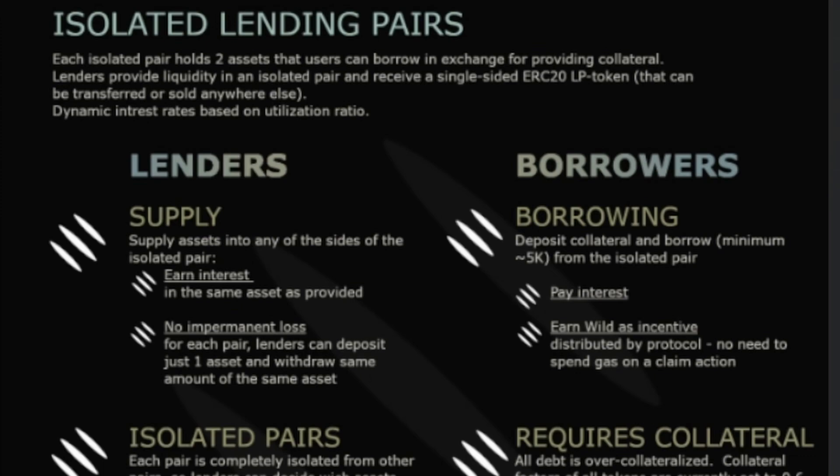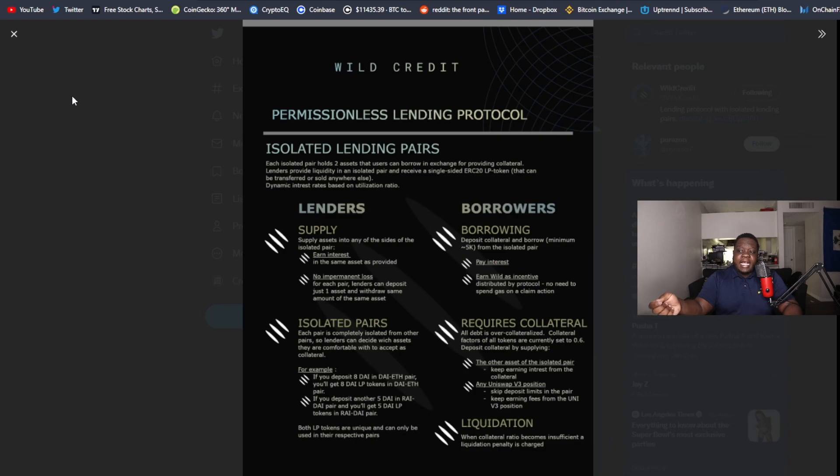There is a minimum of $5,000 you have to borrow. They do this because gas fees get high from time to time and they don't want small positions that are so small they can't get liquidated because of the gas fees. That creates bad debt, and bad debt is worse than not being able to liquidate someone — I've seen it happen on some of these protocols.